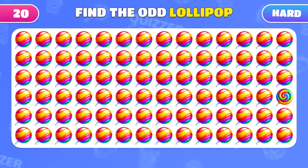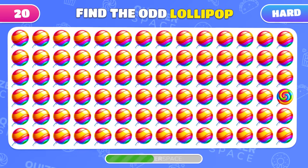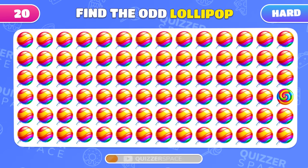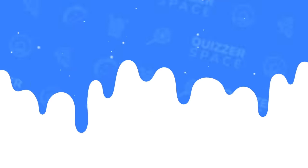In this sea of lollipops, only one stands out as different! Find it! Yes, the unique lollipop is to the right! Moving on!